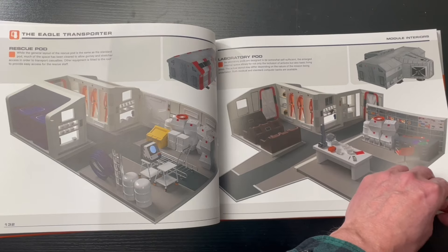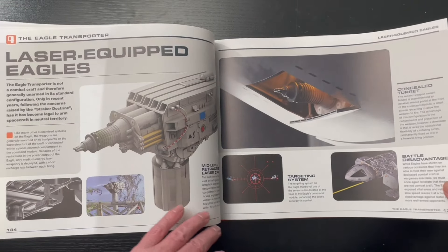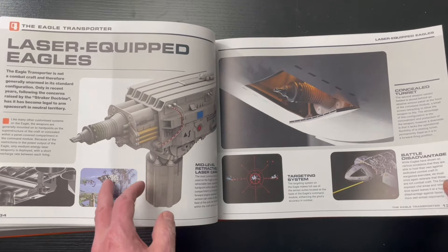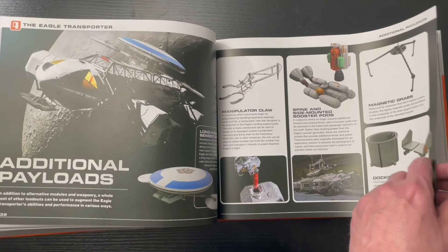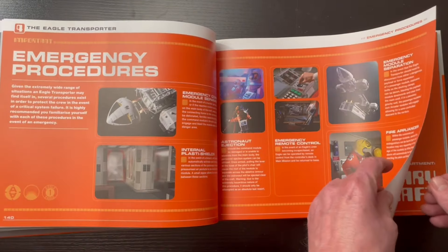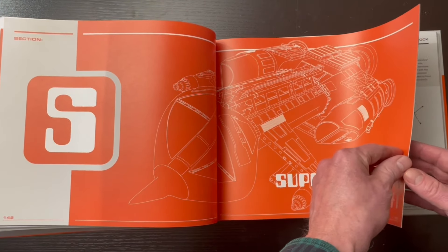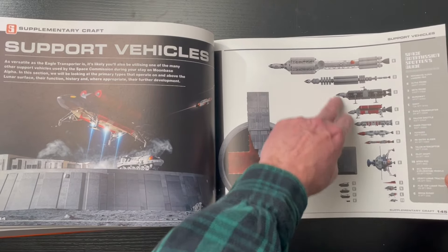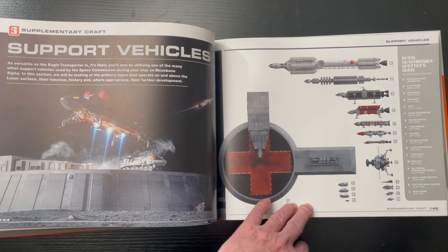So far I'm really digging it. Love the laboratory pod. The laser — I think it only appeared in one episode, if I remember correctly. There's a lot of writing in here too. Oh, there it is — seen in only one episode.